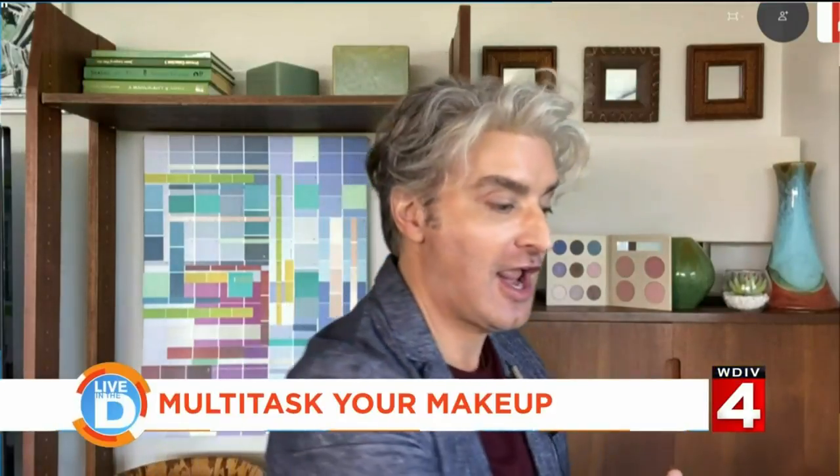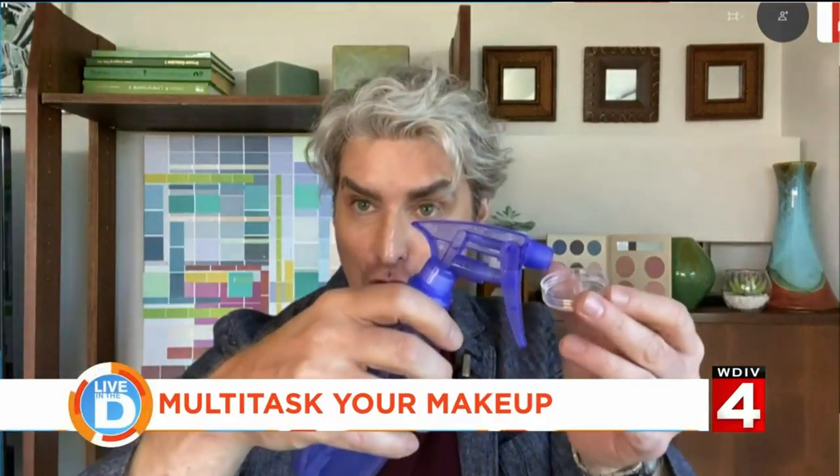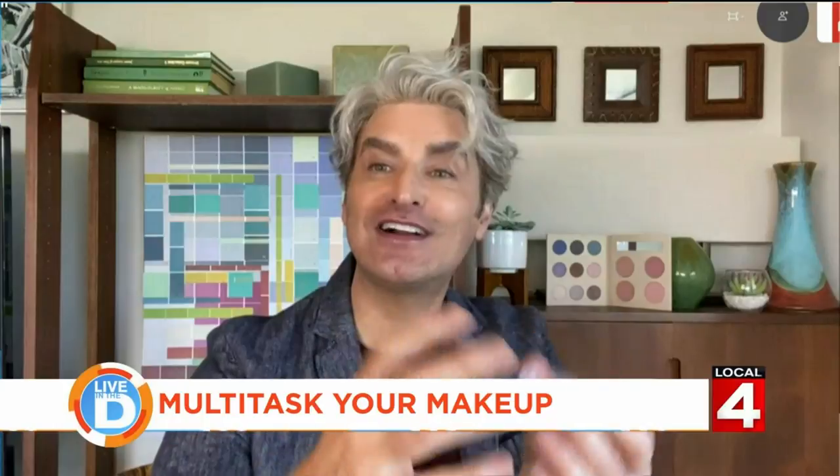You can actually take powdered products and combine them and come up with a mosaic blusher like this that are usually very expensive. The way you do that is you get an empty compact, or you can get these at craft stores. You create your own mosaic and all you do is put the powder, crack it apart, put it in here, and spray it with alcohol. It will actually combine into one product.